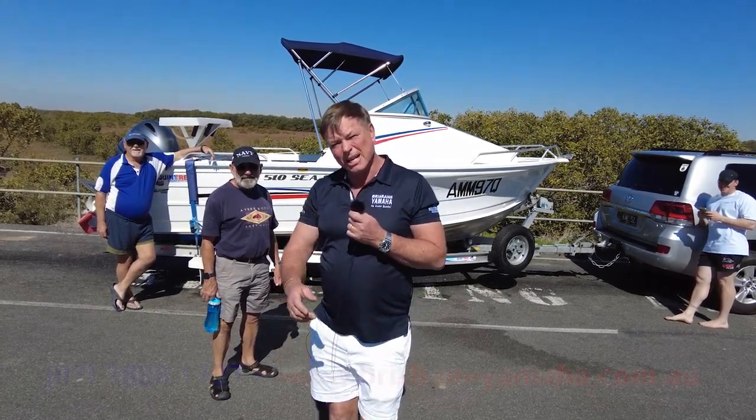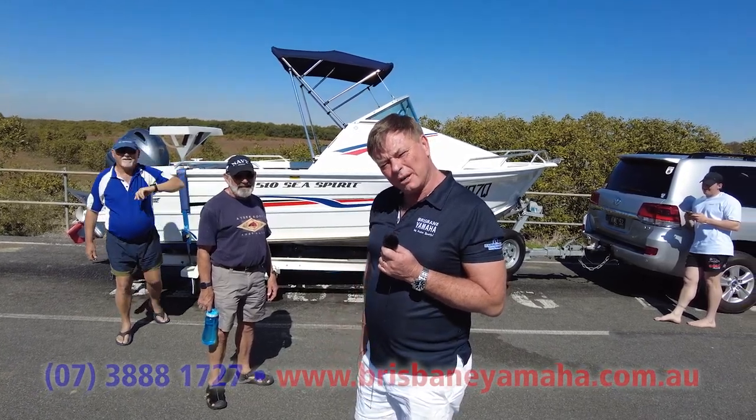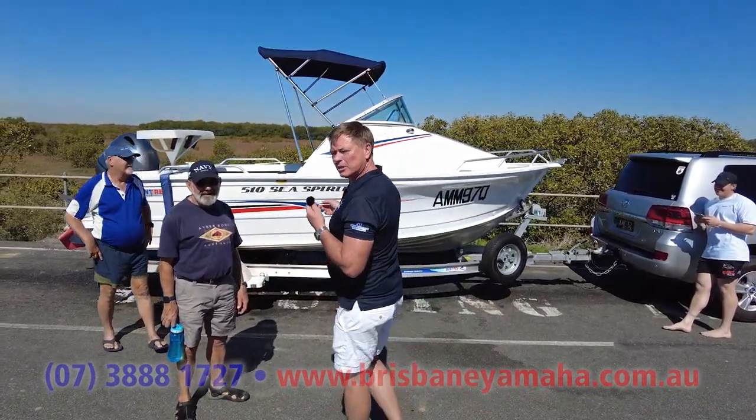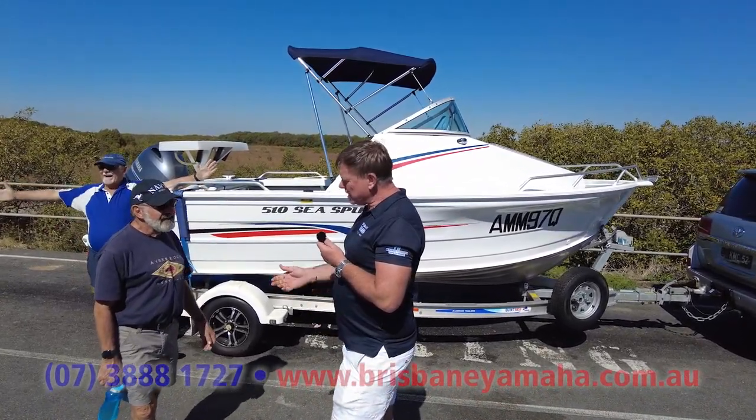Hi, I'm Aaron, the owner of Brisbane Yamaha. Today we're doing a 520 Spirit, and on the way to the boat ramp I found this 510 Spirit — which is the 520 now — and here's Ken, the owner.